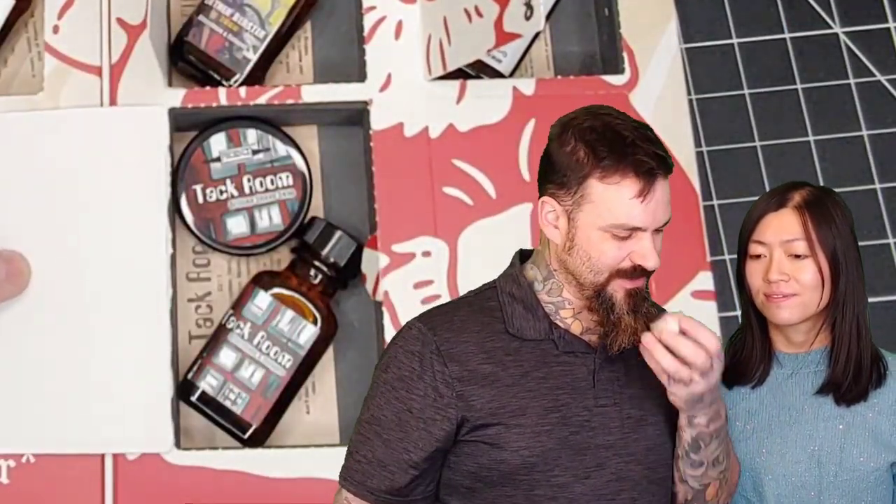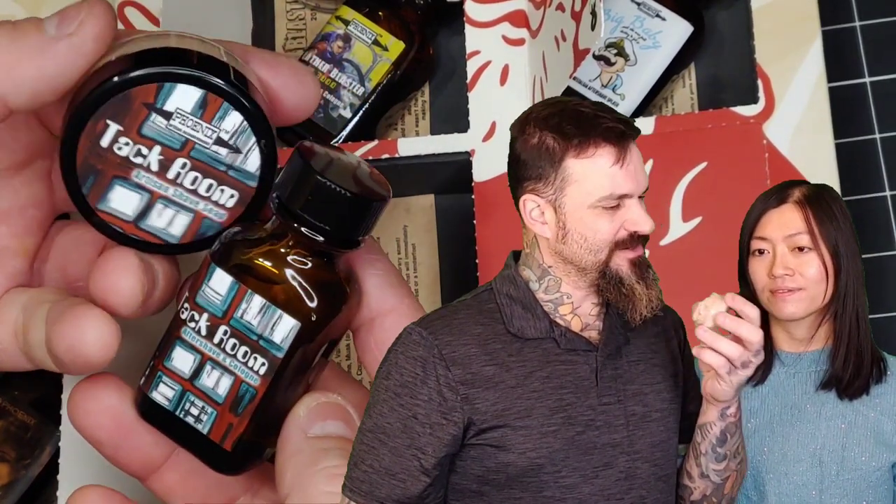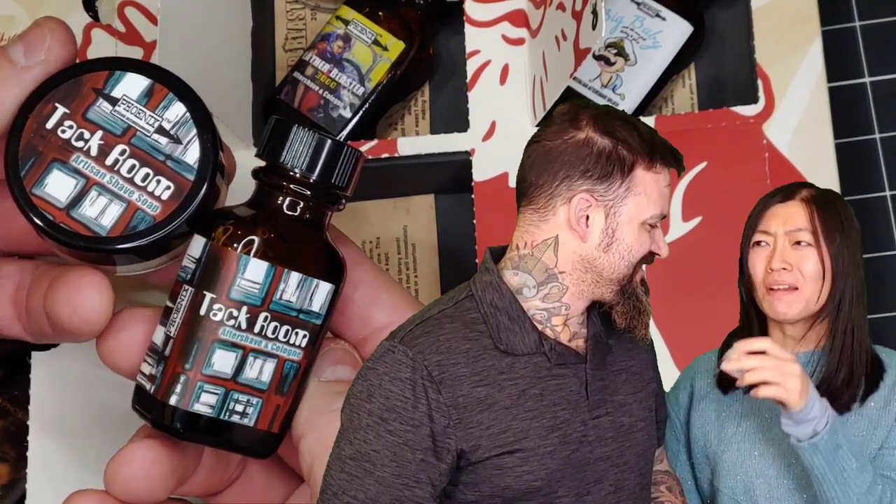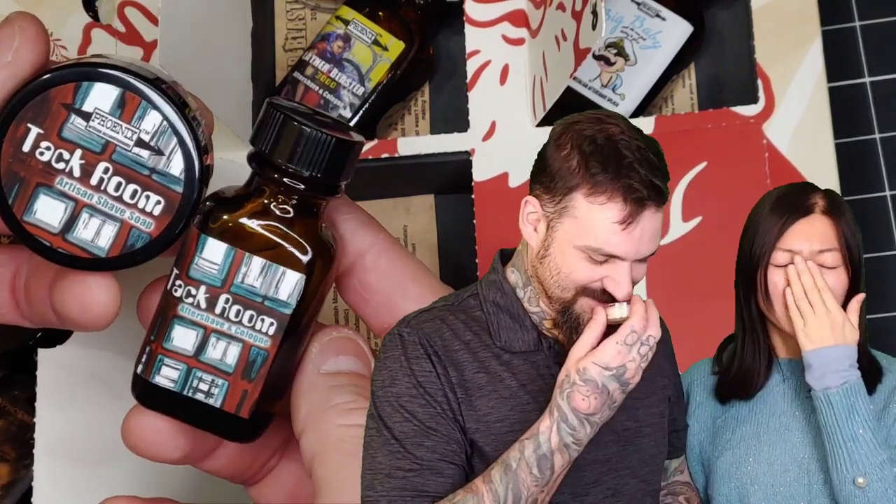The eleventh day we got Tac Room. This one is an interesting scent — there's some leather there, there's like a cucumber, there's some oak moss in there. It smells like old leather. It's not clean.